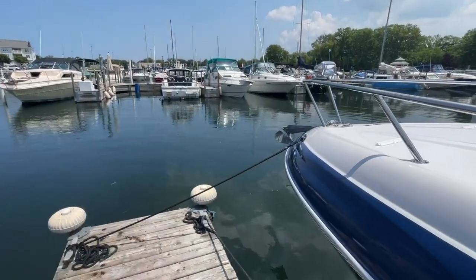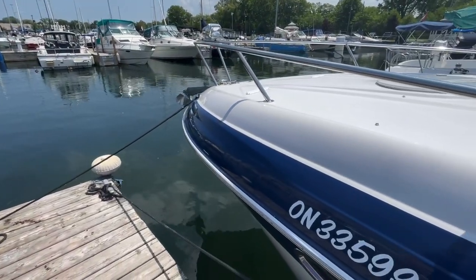I'm Greg Piper with United City Yachts, Canada's yacht sales network, and today I'm in Sarnia, Ontario. I'm going to give you a video tour of a Four Winds V285, a 2011 model. So let's get started.